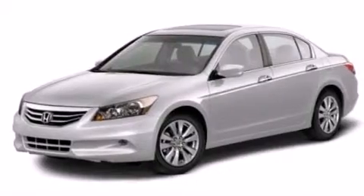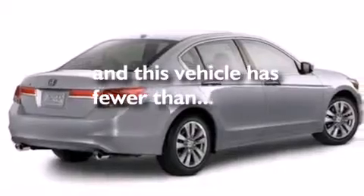Air conditioning, a folding rear seat, full-power accessories, and this vehicle has less than 37,000 miles.